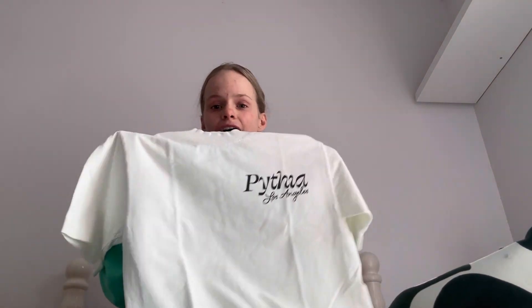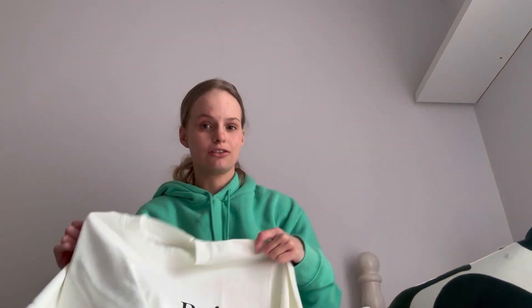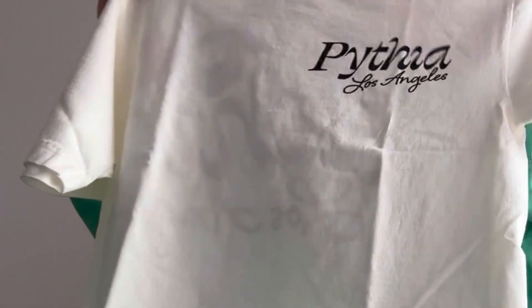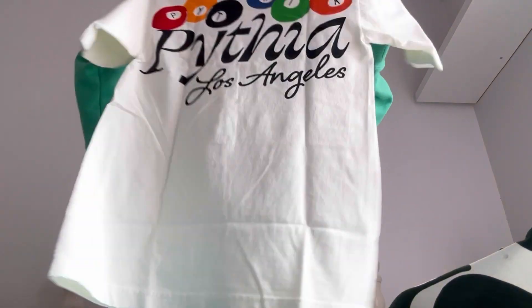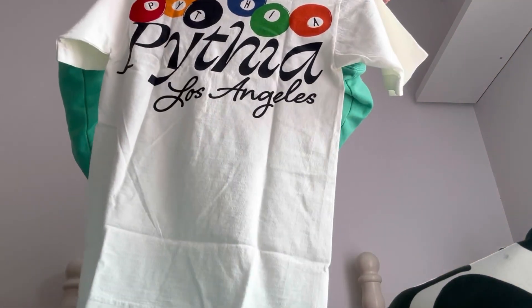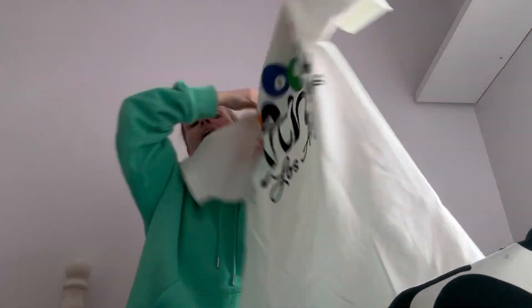My favourite is definitely the horse one, and my second favourite is this one — it's in white. I'm trying to lean towards wearing more colours, but when I saw this I got it. The front is simple with 'Pithia Los Angeles,' and it has eight balls which I think is really cool. I'm not American so I don't even know how to say that properly — don't come for me!